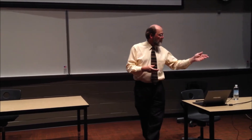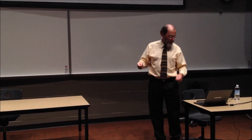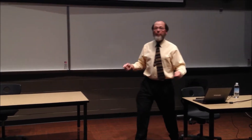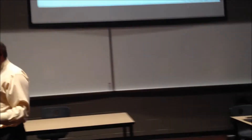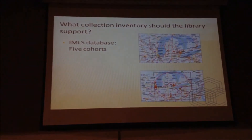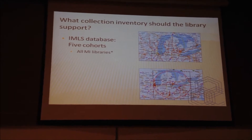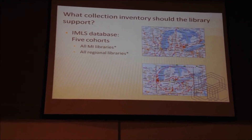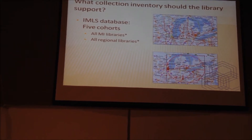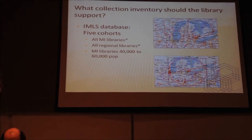The draft report is on the website, and you can go home and download it — and if you really have trouble falling asleep tonight, just read it. You'll be good. What kind of collection inventory should this library support? We chose to seek an answer to that question by going to a database of library statistics maintained by the IMLS, the Institute for Museum and Library Services.